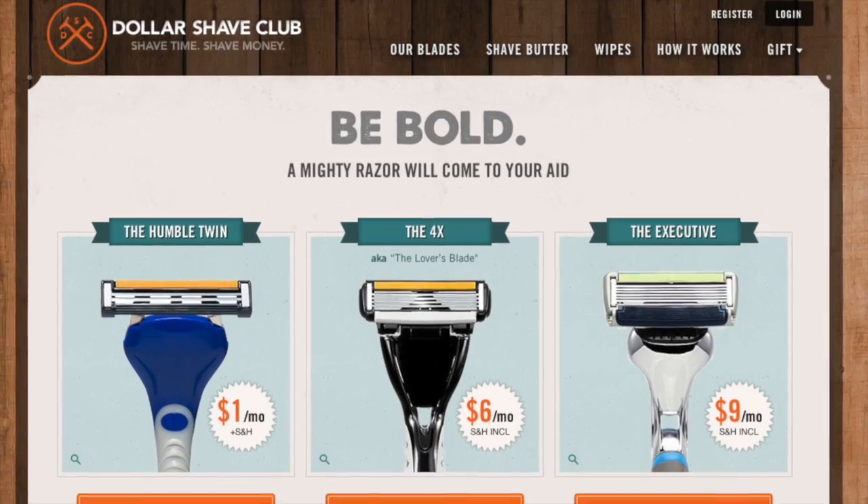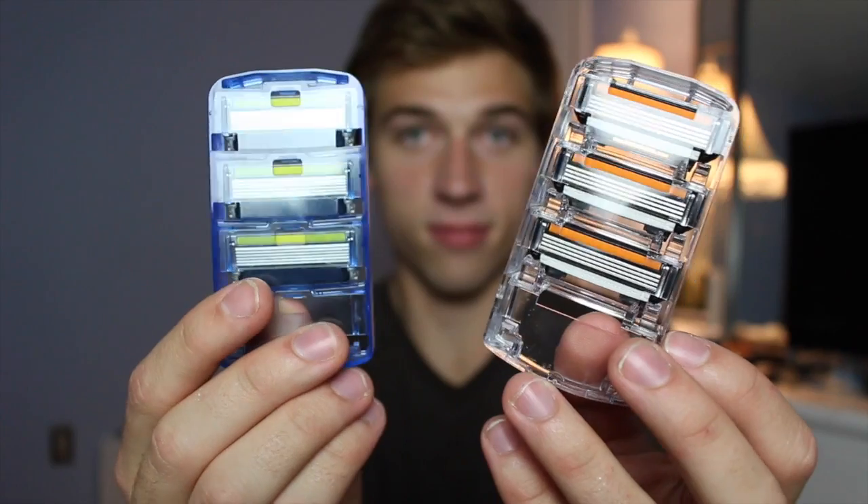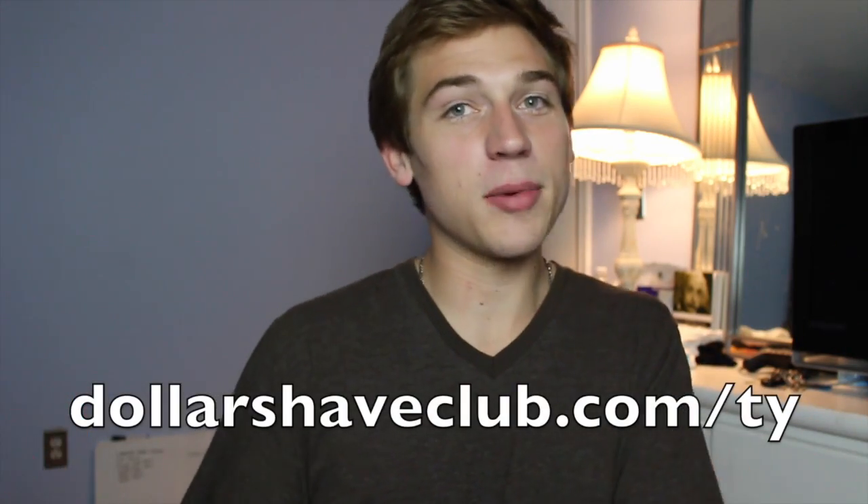Buying razors sucks, right? You have to go to the store, get a plastic container, and pay 20 bucks for a razor with all kinds of tech and stuff you don't really need. Thankfully there's a company called Dollar Shave Club making this process much easier. For just a few bucks a month, Dollar Shave Club will ship amazing razors and other bathroom products straight to your door, and their blades are just as good as the big shave companies at a fraction of the price. They've also got Dr. Carver's Easy Shave Butter and the new One Wipe Charlies — peppermint infused butt wipes for men. Join now at dollarshaveclub.com/tie.